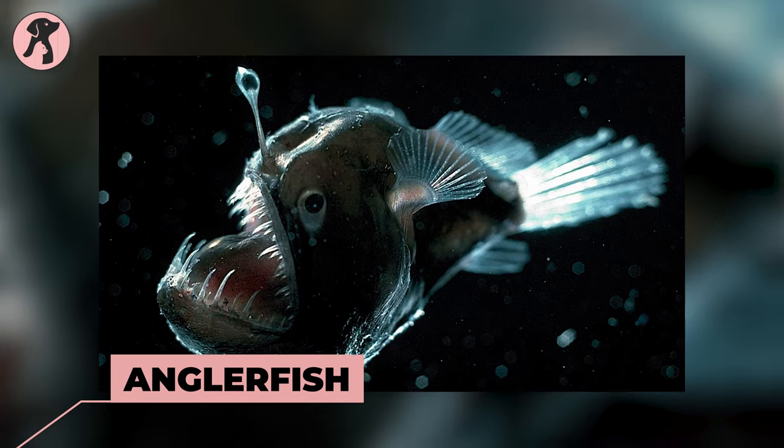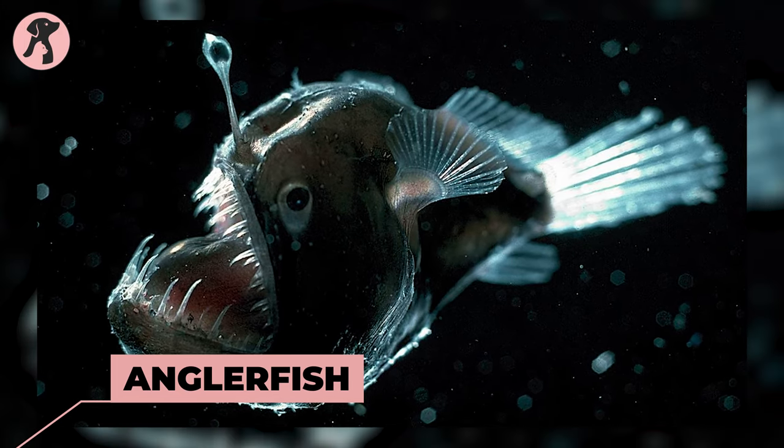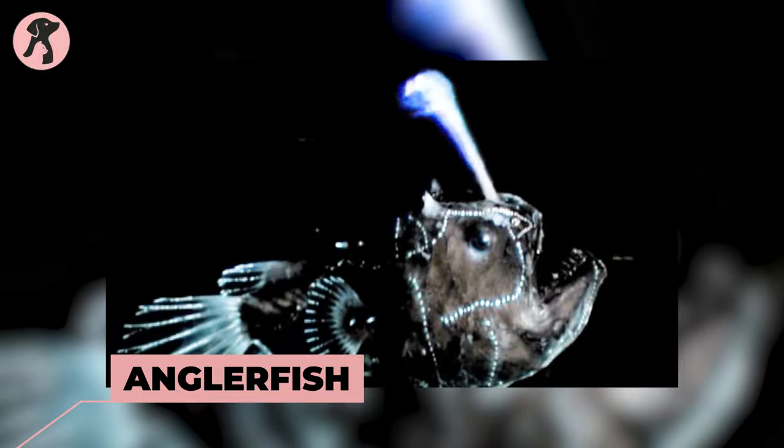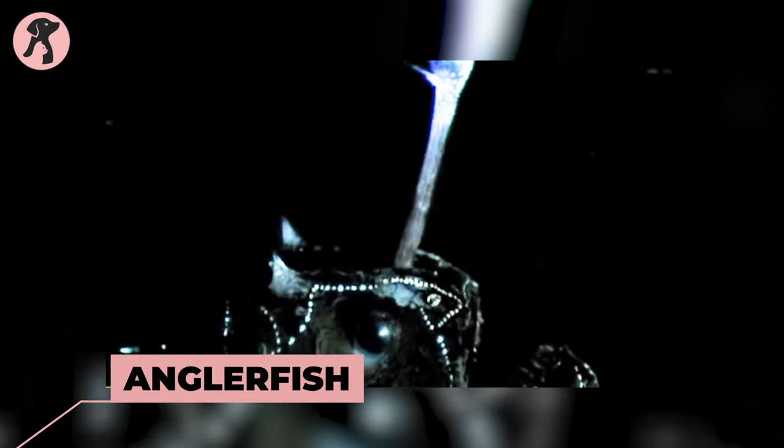Anglerfish — the deep sea fish has a cool trick up its sleeve, or rather its modified spine. It sports a bioluminescent lure that dangles in front of its mouth, acting like a mesmerizing beacon for unsuspecting prey.